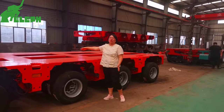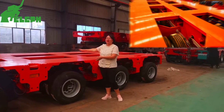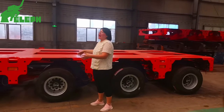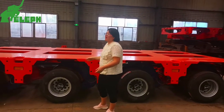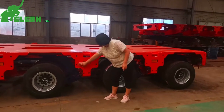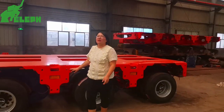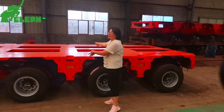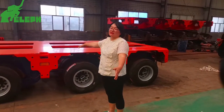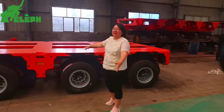Now let's look at the modular trailer's width. Each unit is 3 meters wide. So when you need to transport equipment that is 10 meters wide, you can connect three modular trailers side by side through the connection points — there are six holes. The combined platform becomes very wide, making it more useful and stable when transporting large equipment.